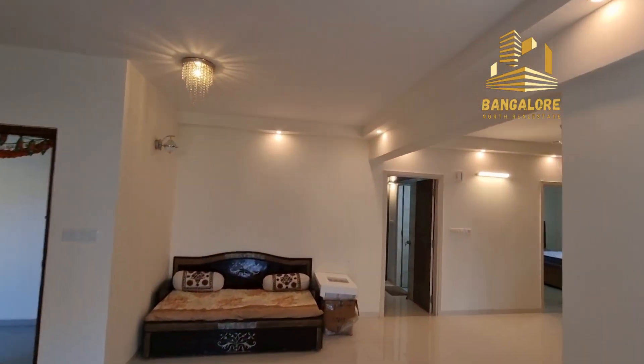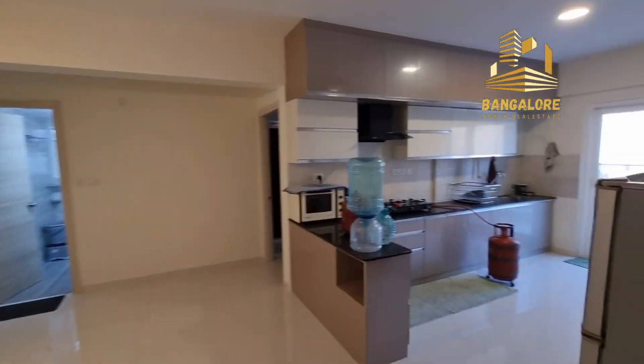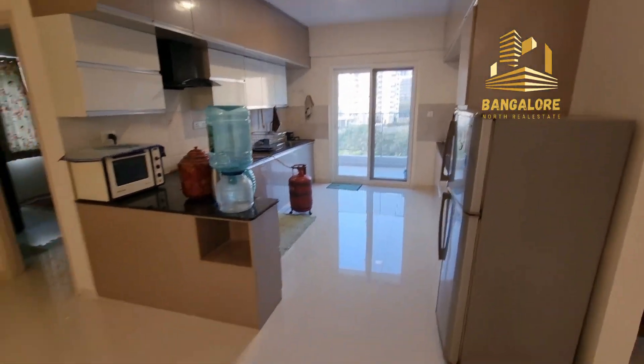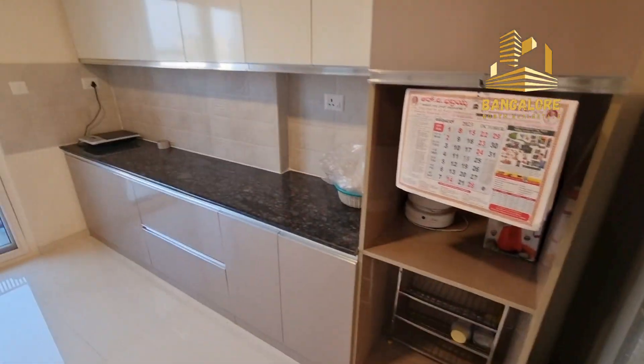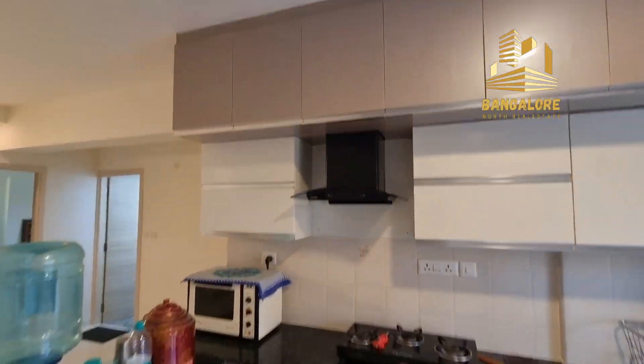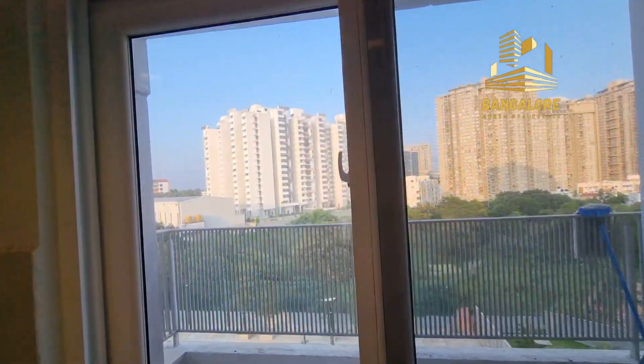This is the living room. Your dining area will be here. This is an open kitchen — it has a pipe gas line, chimney, a lot of storage, and a separate utility area.